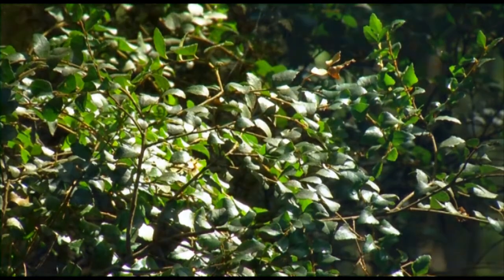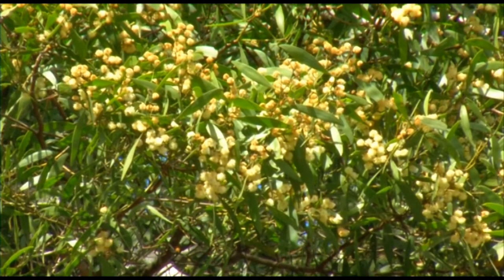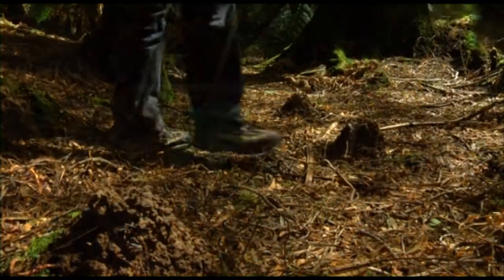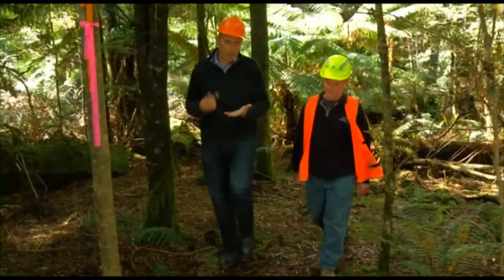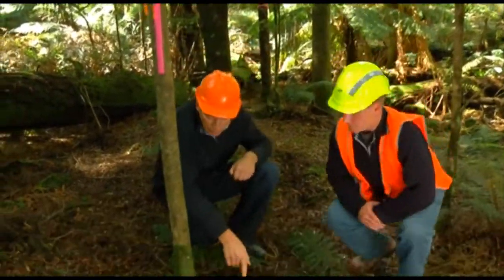Every year each blackwood tree drops thousands of seeds, but for them to strike, a disturbance needs to occur. A fire, a flood, or something as small as a tiny animal burrowing its way to the surface is all that's required. Still, one of the other interesting things about blackwood is that it's got a few germination tricks, this being one of them.